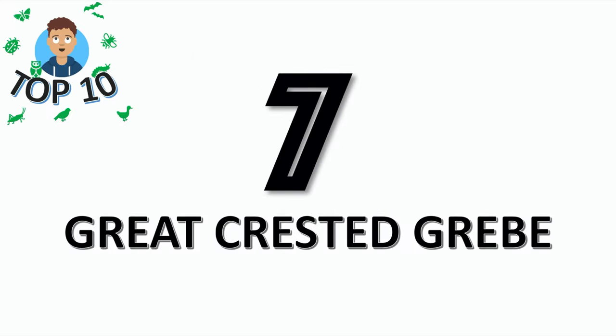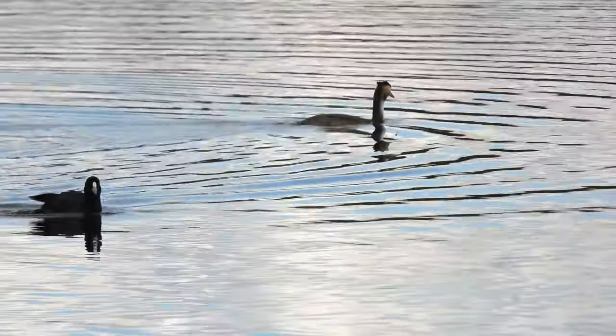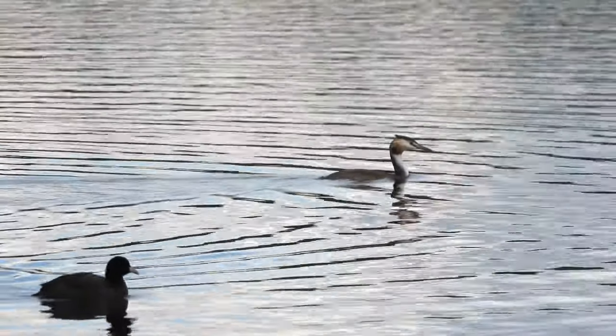It's the Great Crested Grebe at number 7. They're really clumsy on land because their legs are placed so far back on their body.